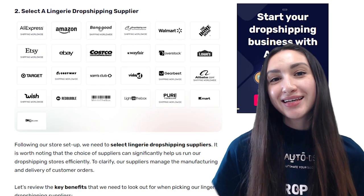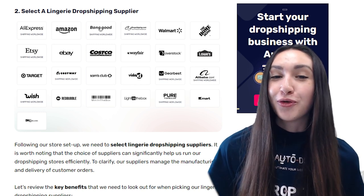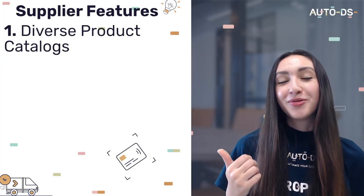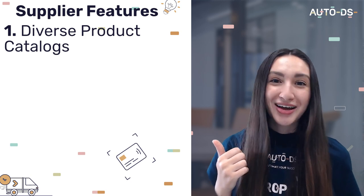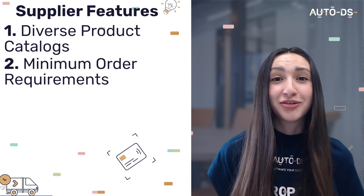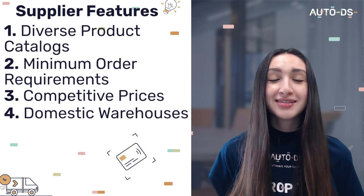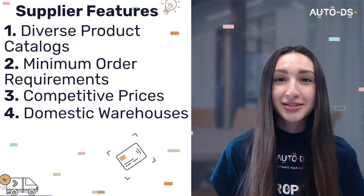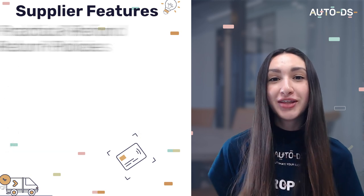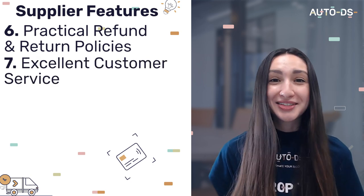Step two: select a reliable lingerie dropshipping supplier. Key factors to look out for include: does the supplier provide a diverse product catalogue? Are there minimum order requirements? Are prices competitive? Do they have domestic warehouses? How long will it take for customers to receive orders? Do they offer worldwide shipping? Can you sell internationally? Do they have a practical refund and return policy? And most importantly, do they provide excellent customer service?